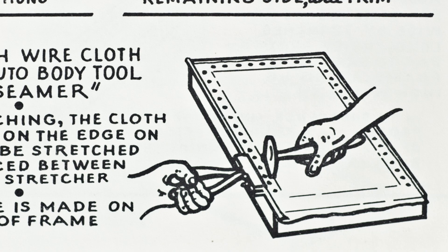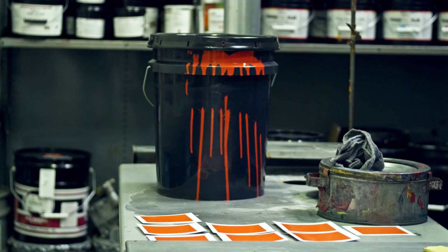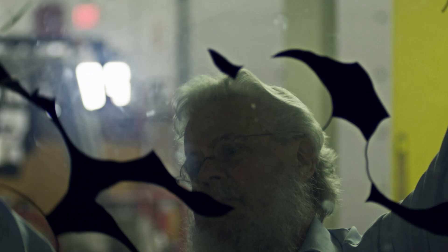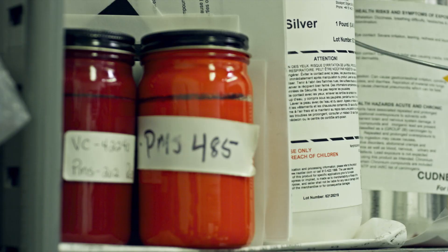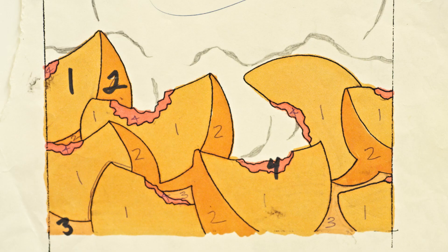All you need is a frame, fabric stretched over it, and a squeegee. I like the smell of the ink, cutting the stencils, the saturation of the color. It's the physicality. Why do people like to plant vegetables, dig in the dirt, see things grow? You just do it for the joy of doing it.